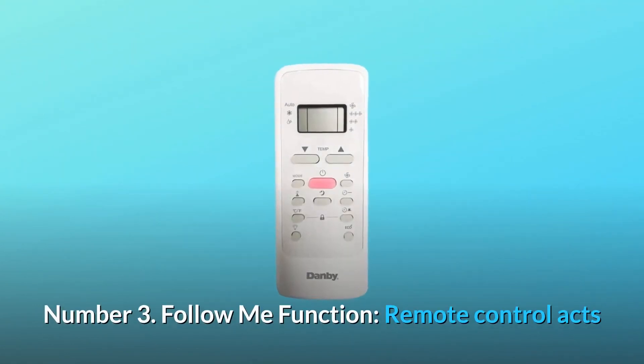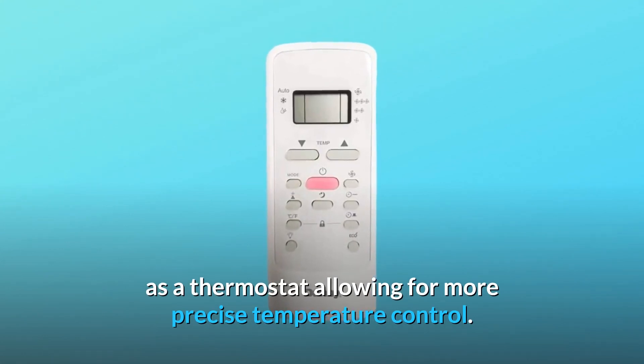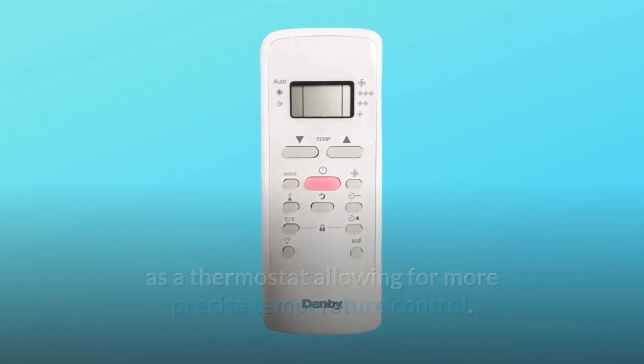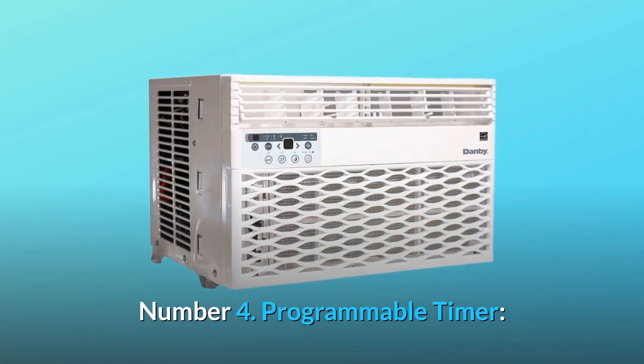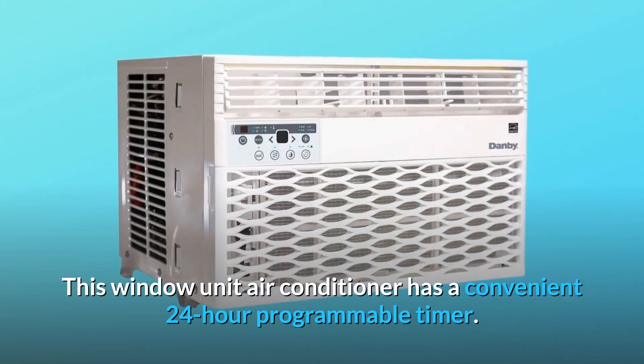Number 3: Follow-me function. The remote control acts as a thermostat, allowing for more precise temperature control. Number 4: Programmable timer. This window unit air conditioner has a convenient 24-hour programmable timer.